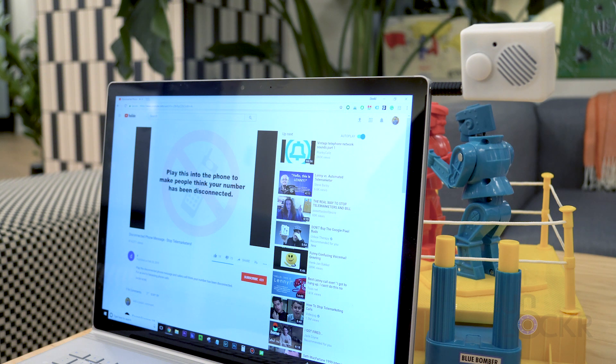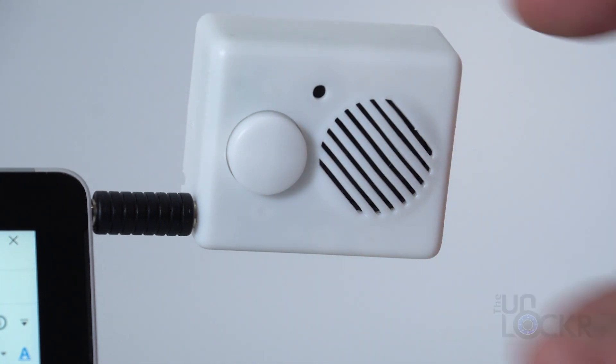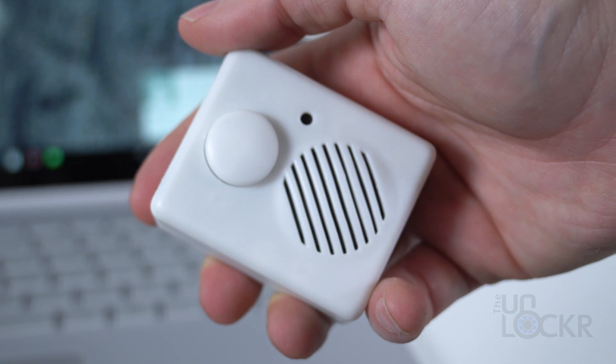Push play on the video — 'We're sorry, you have reached a number that has been disconnected or is no longer in service.' Once it's done, push the tiny button again to stop the recording and unplug it from the computer. Play it back to make sure it worked, and then you just need to keep this little recorder on you for a while as you continue to get robocalls and spam calls.